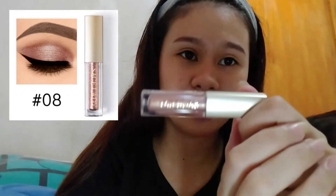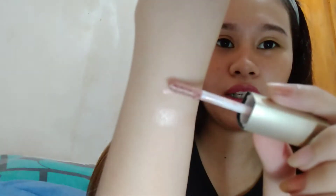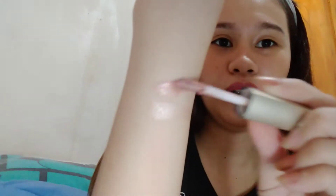Next is this eyeshadow — shimmering splendor palette. Oh my gosh, the colors are so beautiful. Let me swatch it for you. This one here is the highlighter swatch, and here's the eyeshadow swatch. It's a bit blurry since I'm just using a cellphone, but personally it's really beautiful. I'm so very excited to try it.